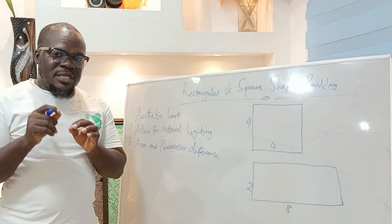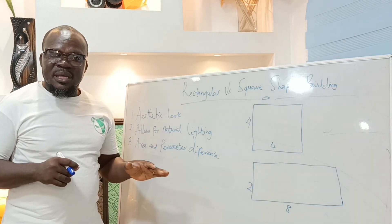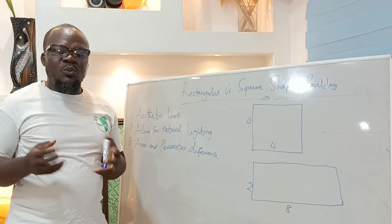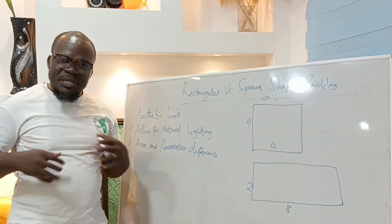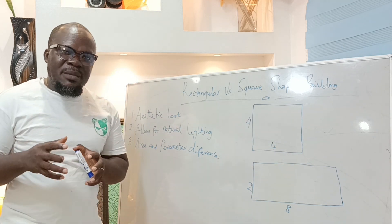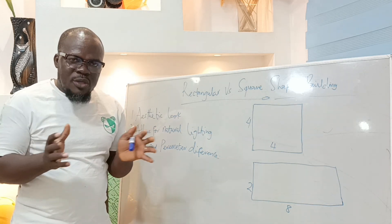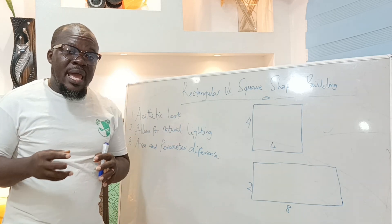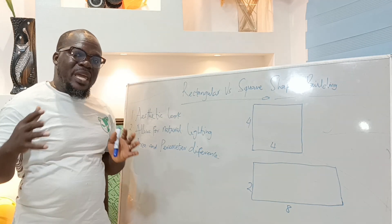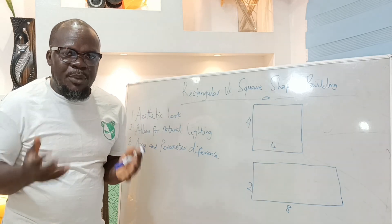The third reason, which is equally the most important one, is because of what is known as the area and perimeter difference. When you are about to build, we take into account the area, the perimeter, and the measurements that the building is supposed to take. We are also looking at a way to maximize the small space that we are going to build on, so that even though you are using that small space, it would be big enough to accommodate whatever use you are going to use the building for.